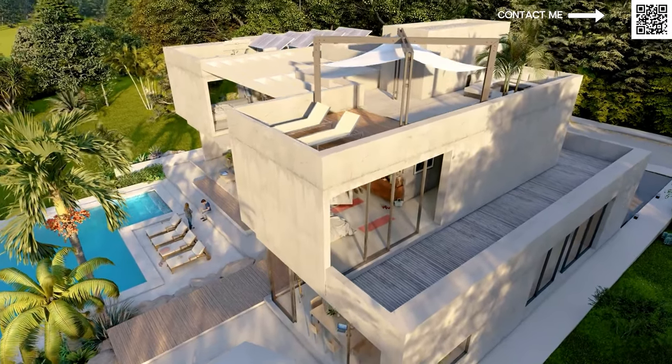Stay tuned for that video — it will be coming up. They have some mansions still available on the fronts over there.